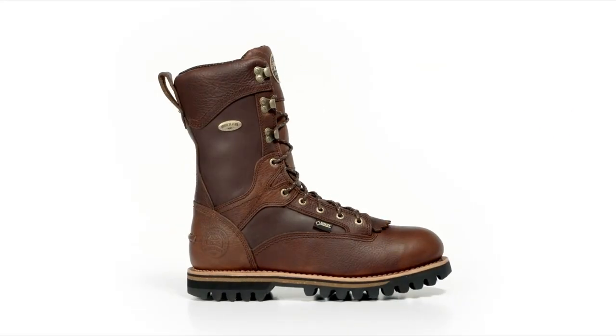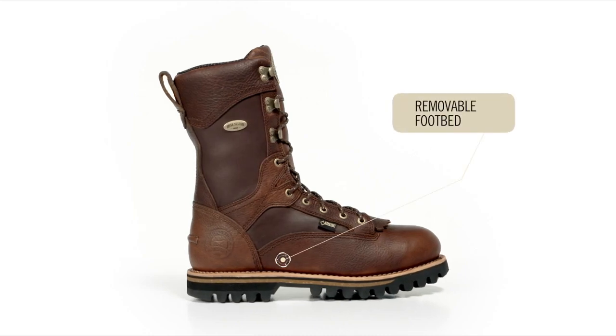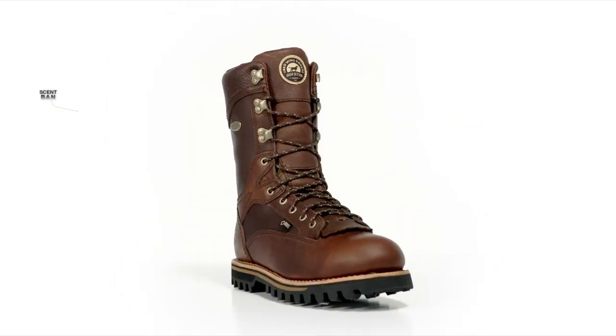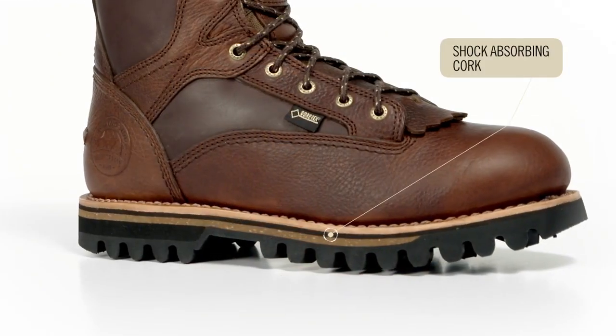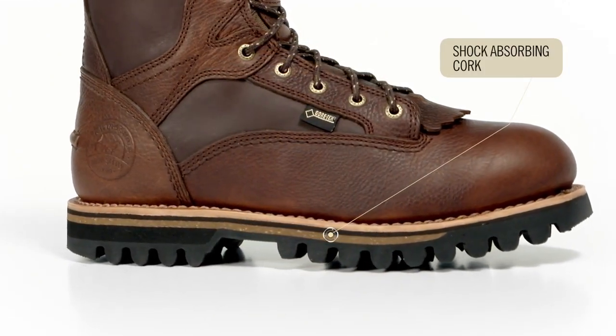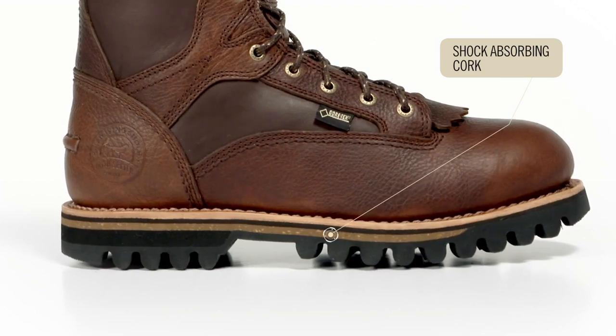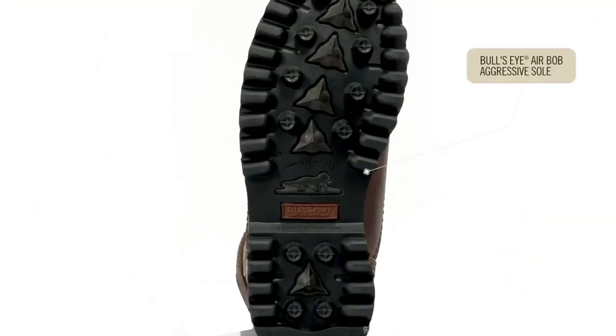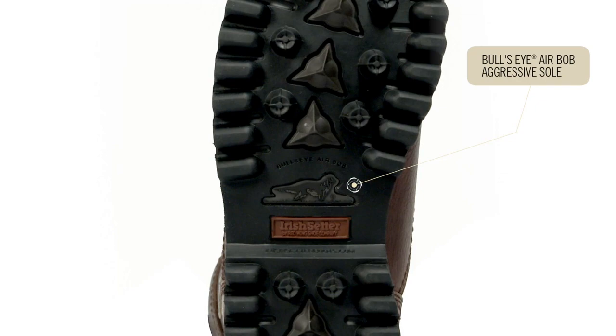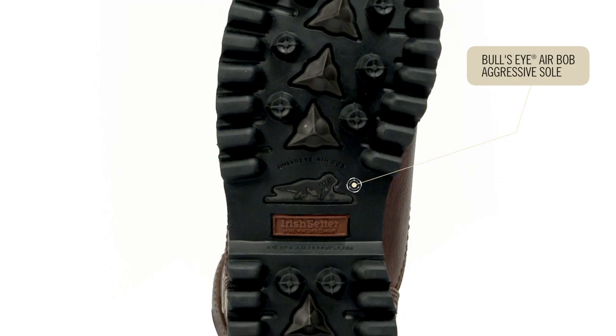Additional comfort features have been added, including a removable anatomically correct footbed with Scent Ban odor protection. There is also a unique layer of shock absorbing cork in the midsole that reduces weight and provides additional underfoot comfort. A dual density Bullseye Air Bob aggressive sole provides excellent traction to grip difficult terrain.